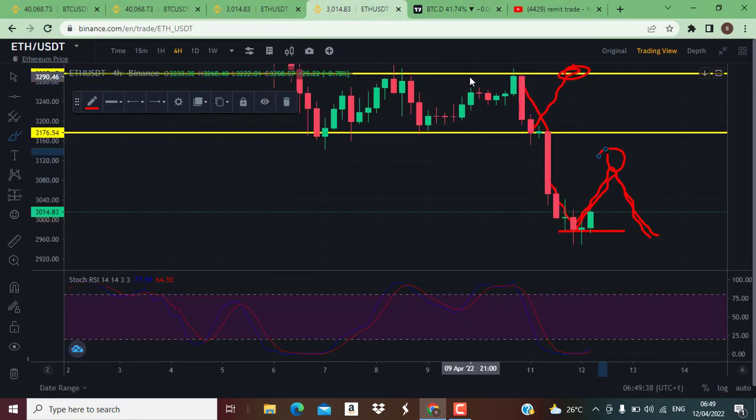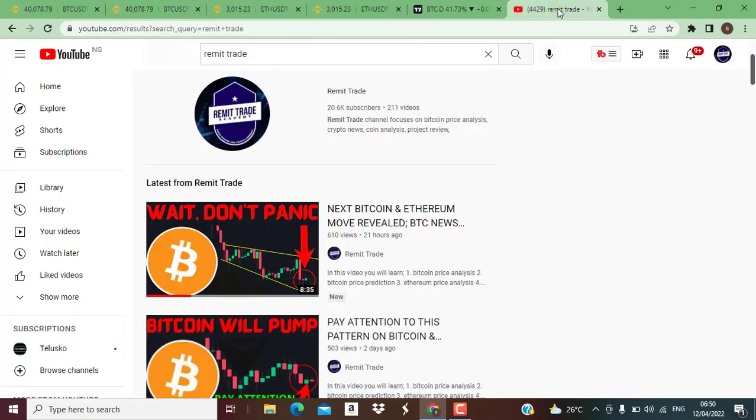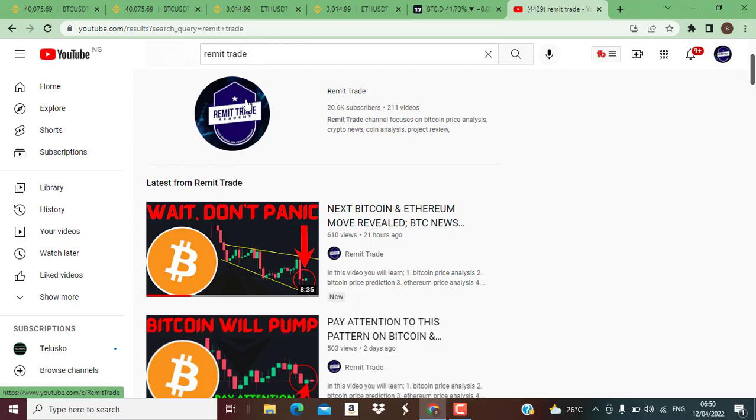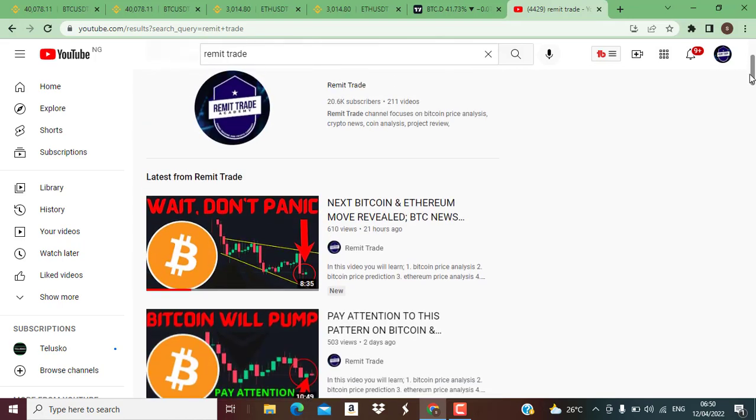What do you think about the market right now? Do you think Bitcoin is going to move to the upside from here, or are we going to see the market continue down to the strong support at $37,000? Comment below. If you are new to this channel, please subscribe, hit the like button, and turn on notifications for daily updates. If you haven't registered on Binance, there's a $600 bonus on the link in the description. Thank you for watching and I'll see you in the next video.